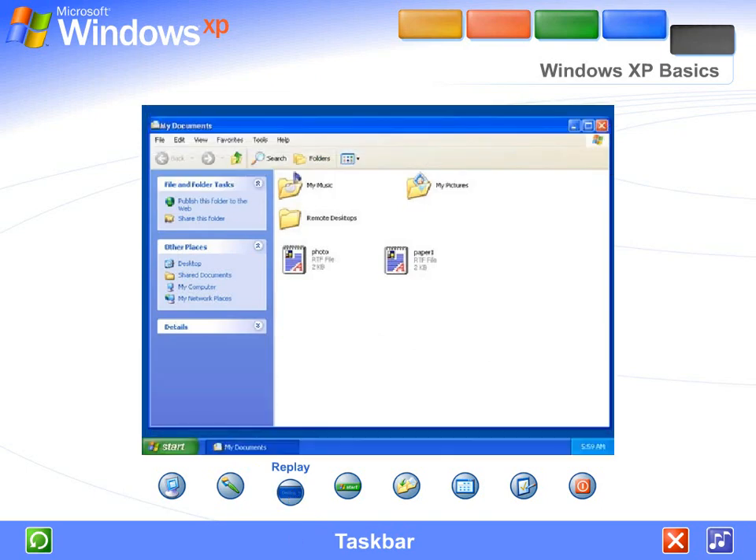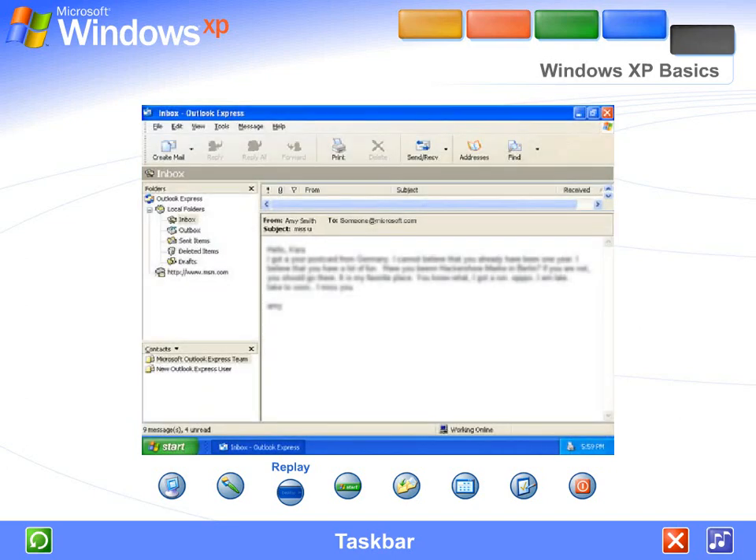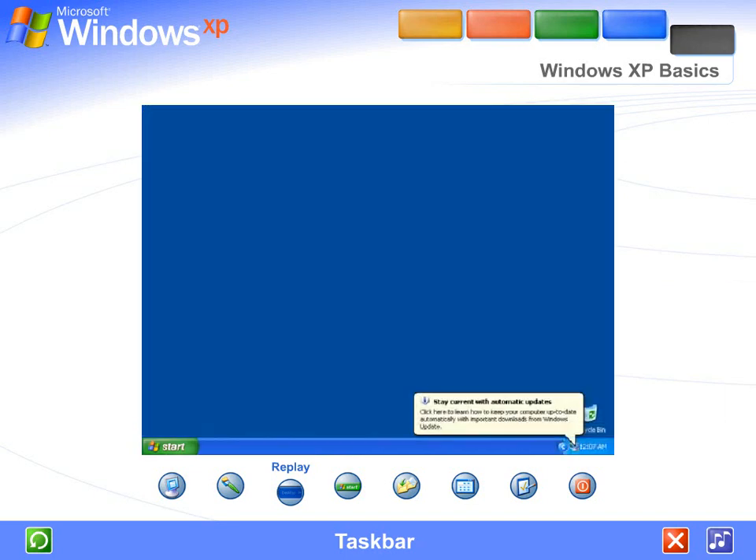Taskbar. Every time you open a window, a button representing it appears on the taskbar, and it disappears when you close a window. The taskbar also contains the Start button and Notification area, where you'll see the clock. Other buttons can appear temporarily showing the status of ongoing activities — for instance, the Printer button appears when you send a file to the printer, and disappears when printing is complete. You'll also be reminded here when new Windows Updates are available to download from the Microsoft website.